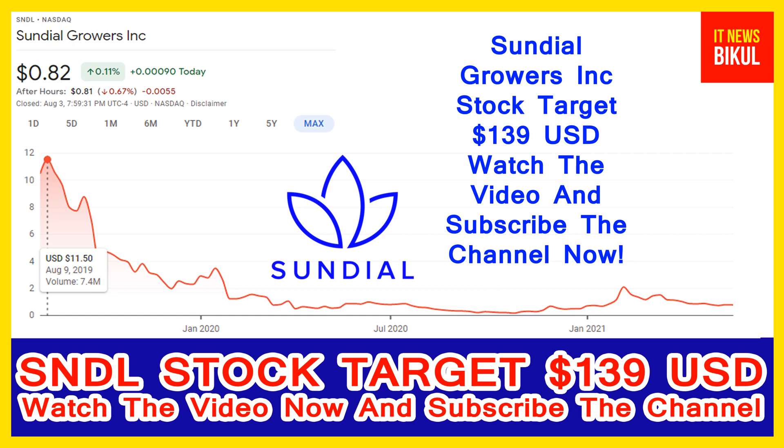If you want, you can invest now in SNDL stock and you can earn good profit in coming days. Sundial Growers Incorporated company market cap is 1.517 billion.